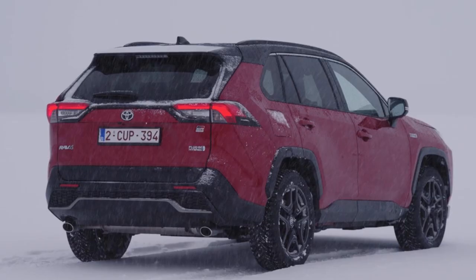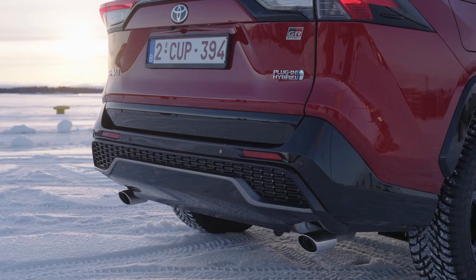At the rear, the back window's appearance has been emphasized by a gloss black garnish that spans the width of the vehicle, between the glass and the license plate. The G-mesh pattern reappears in the rear bumper, which also includes air-bleeding holes to improve aerodynamic performance.